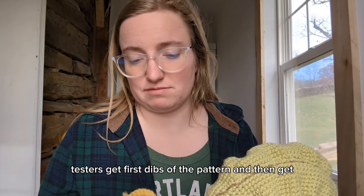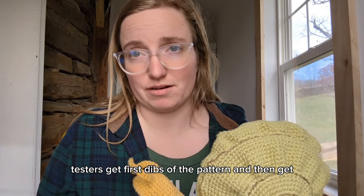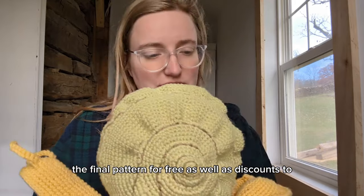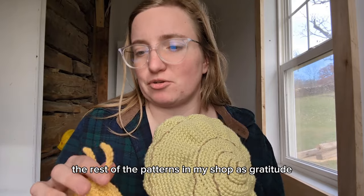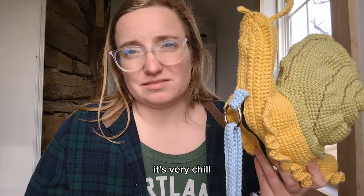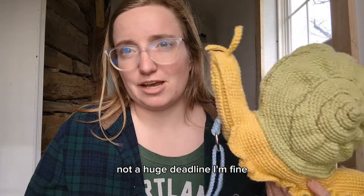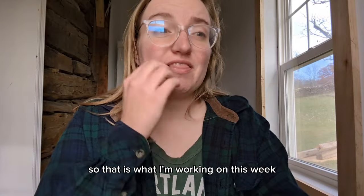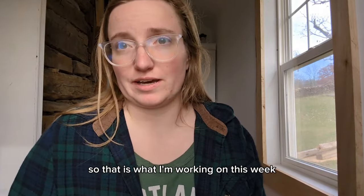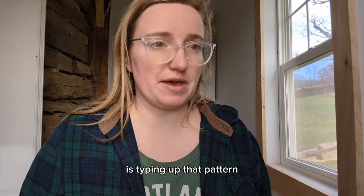Testers get first dibs on the pattern and then get the final pattern for free, as well as discounts to the rest of the patterns in my shop as gratitude. It's very chill, not a huge deadline - we get to chat and you get to tell me everything I did wrong in the pattern. So that is what I'm working on this week - typing up that pattern.